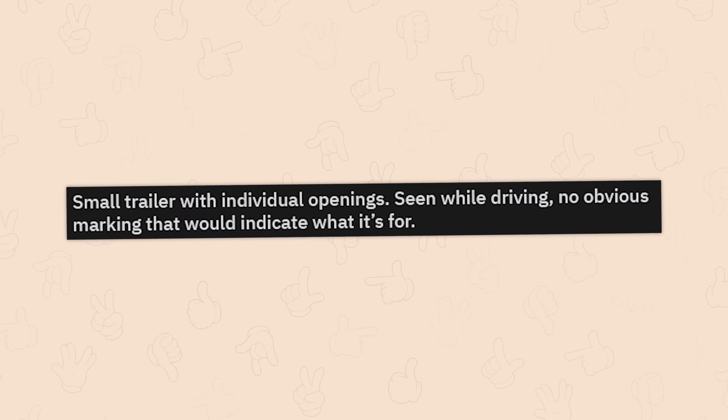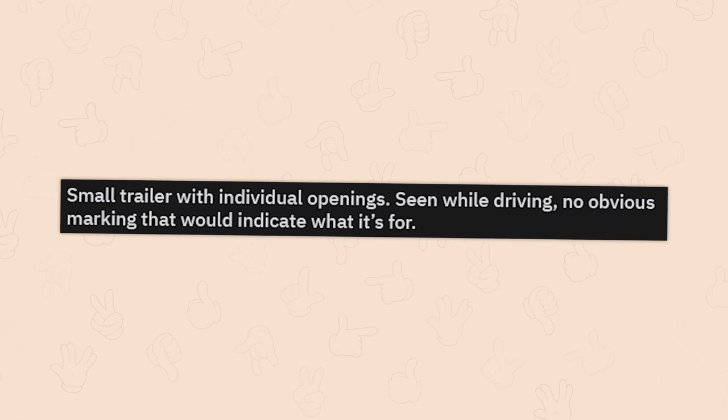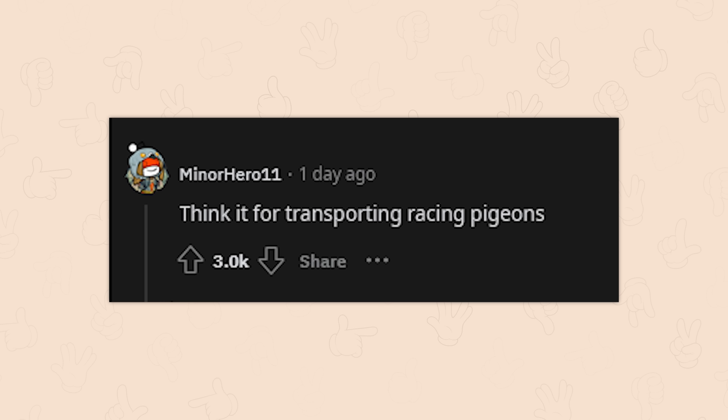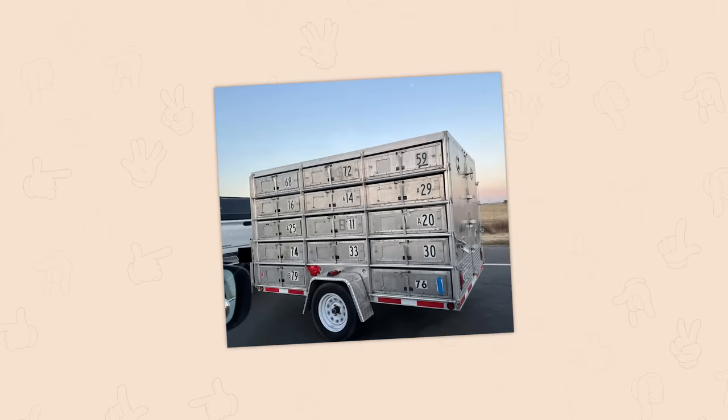A small trailer with individual openings seen while driving — no obvious markings to indicate what it's for. It's for transporting racing pigeons. No way.